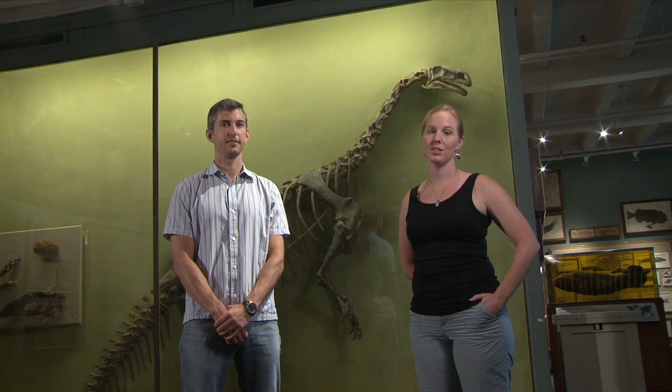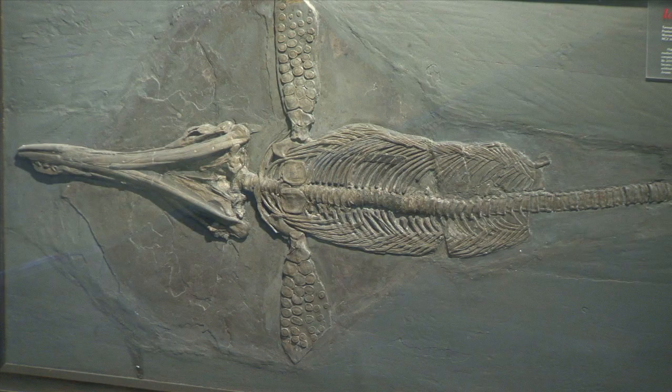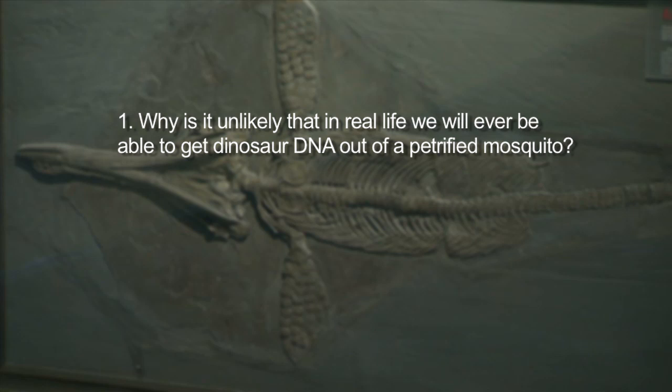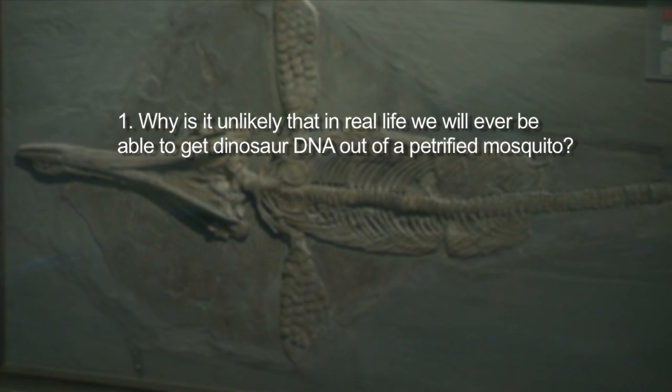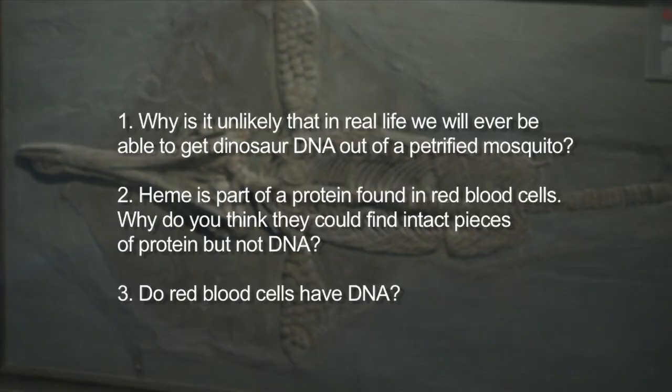So now that you've seen the clip, we have a couple of questions for you to discuss with your classmates. First off, consider digestion. Why is it unlikely that we'll ever be able to get dinosaur DNA from a petrified mosquito? Second, heme is part of a protein found in red blood cells. Why do you think we were able to recover intact pieces of heme, but not DNA? And think about whether or not red blood cells have DNA. We'll see you after the break.